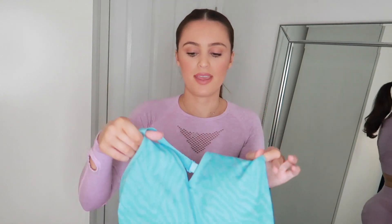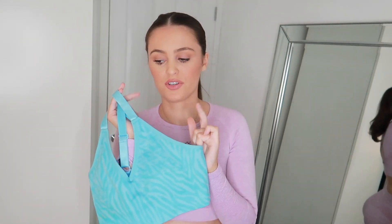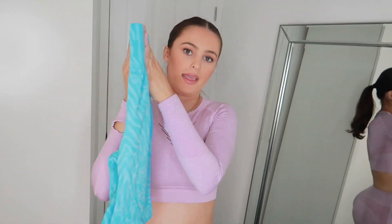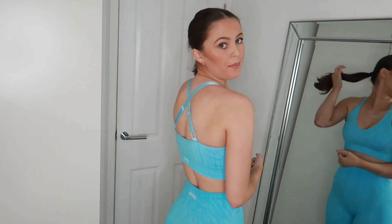Next up, this is from the Evolve section. This colour and print came out new last year — originally the Evolve Collection was just a camo print, then they branched out to this tiger print and also a speckled print. How amazing is this colour — it is so much brighter in person than on camera. I have the set on: the top is 24 pounds and the shorts were 24 pounds as well.